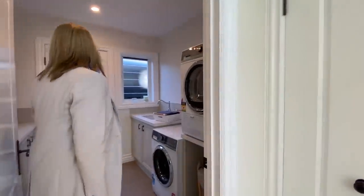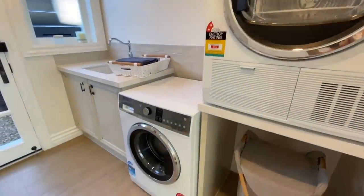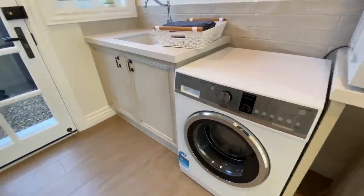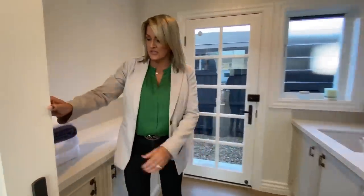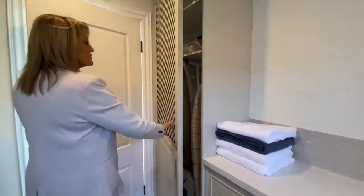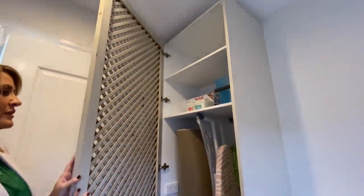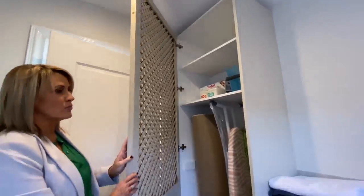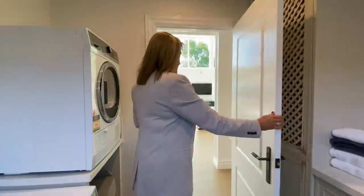Laundry there — washer, dryer, top-end appliances as always. And your door out to the clothesline there. And there's a really large storage space — I actually really like the fact that this is latticed so it can breathe, for anything you have in there — mops and so forth. Great laundry.